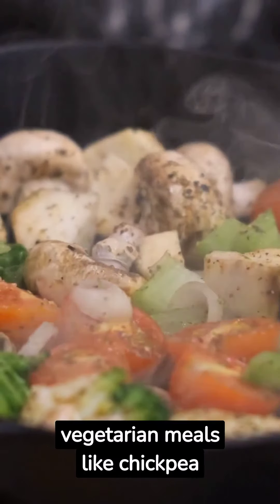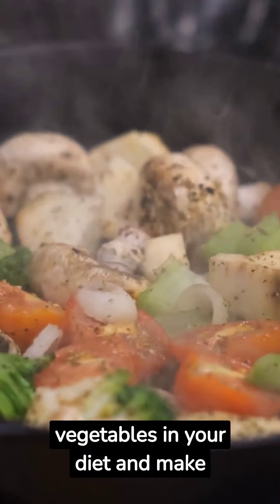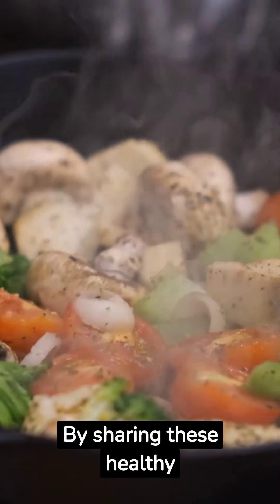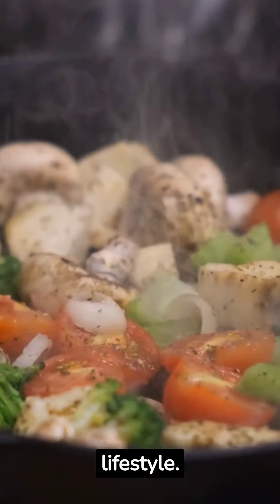Try vegetarian meals like chickpea coconut soup. They're an easy way to get extra vegetables in your diet and make ahead for the week. By incorporating these healthy meal prep ideas, you can stay on track with your weight loss goals and maintain a healthy lifestyle.